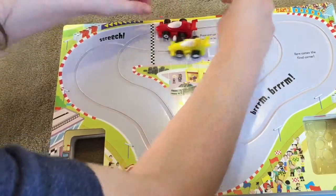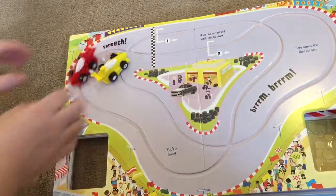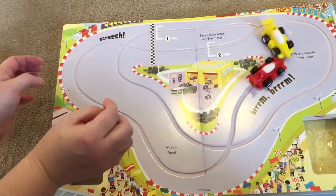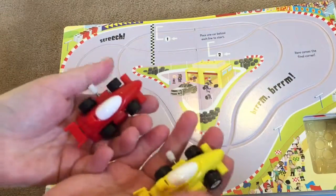So ready, set, go! It looks like the yellow car won. These are really fun and afterwards it kind of goes out of control and they have a lot of fun with these.